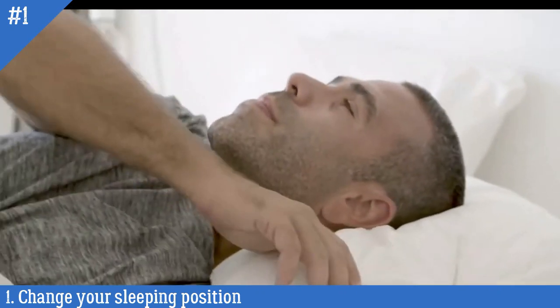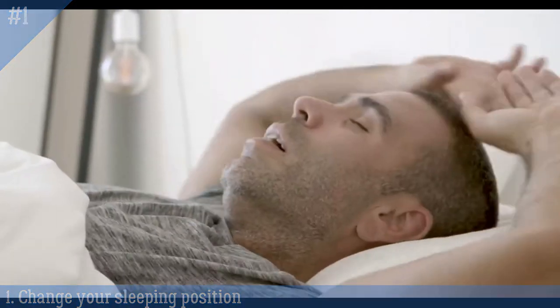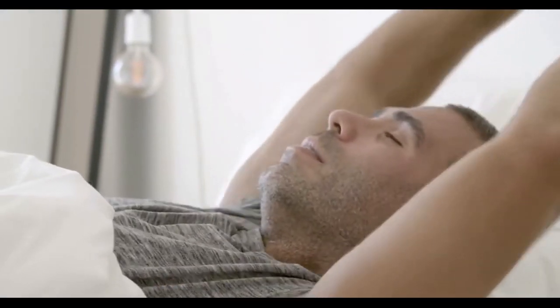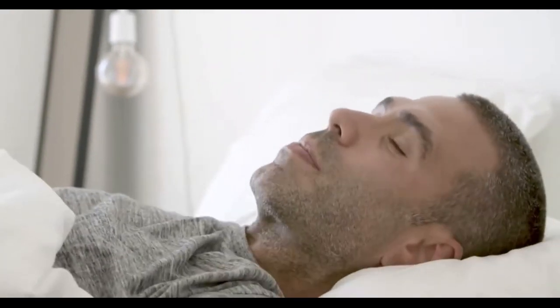It's important to note that this may not work for everyone, as some people may still snore while sleeping on their side. However, it's a simple and easy change to try, and it can potentially make a big difference in reducing snoring.